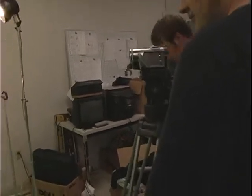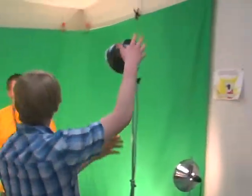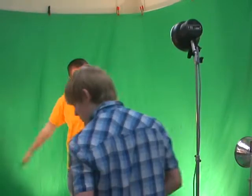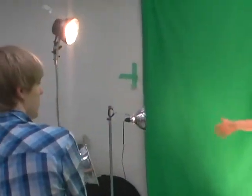After everything has been covered for the day, it's time to film the two hosts. When the hosts arrive on set, one person adjusts the lights to make sure everything will appear on the green screen properly. The two hosts go through and cover all the activities for the day.